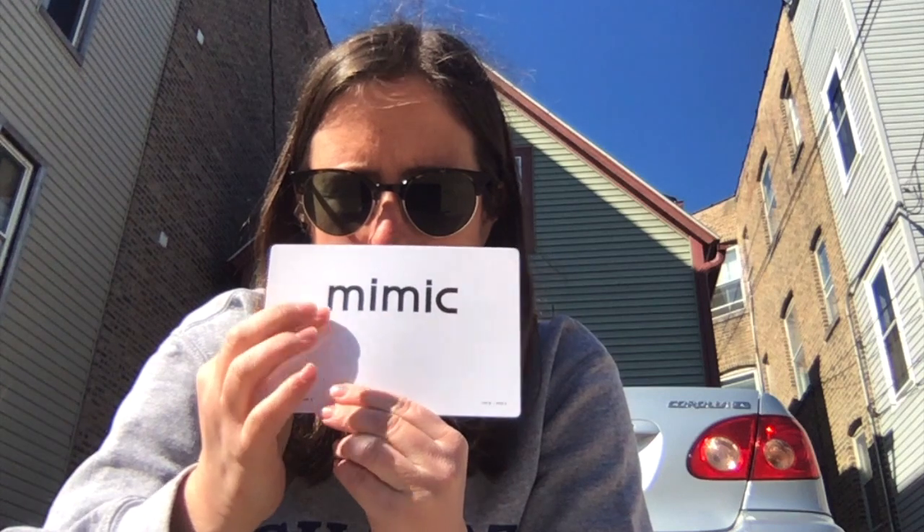And that brings us to this word: mimic. Mimic. Mimic.